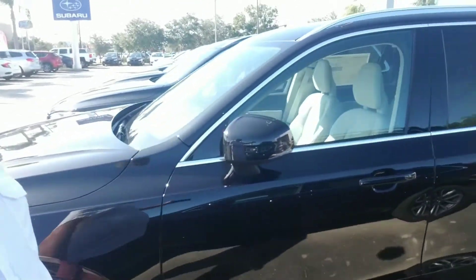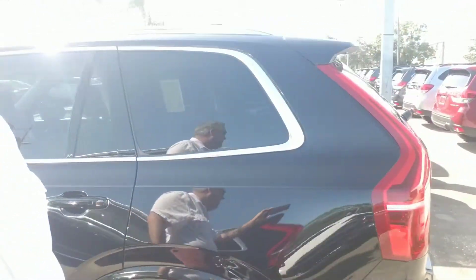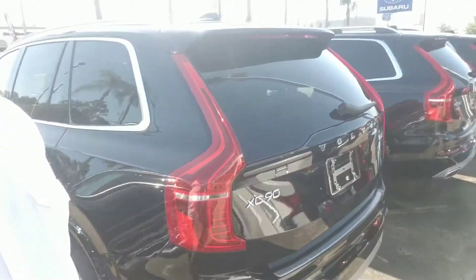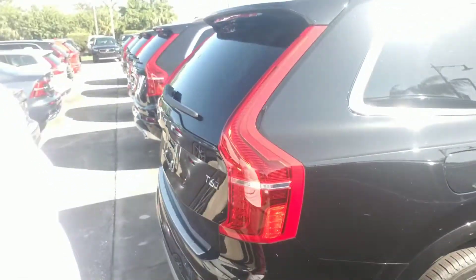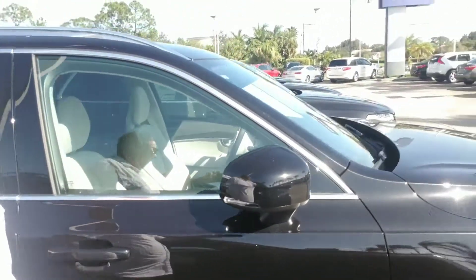It's got LED headlights, leather interior. Making our way around to the back where you have a hands-free power liftgate for ease of access into a very spacious cargo area. The XC90 also has third-row seating. I'm just going to continue to make our way all the way around this vehicle.